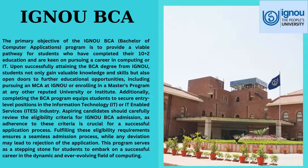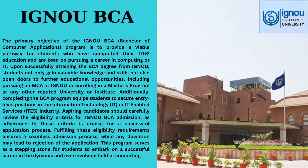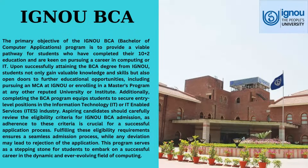Hello, today you will learn about IGNU BCA. Indira Gandhi National Open University offers a comprehensive Bachelor of Computer Applications program, providing a gateway to the dynamic and evolving field of computing.